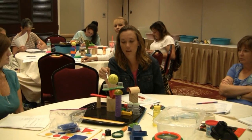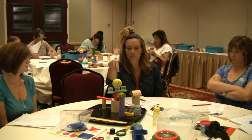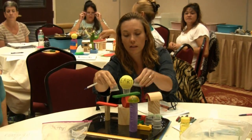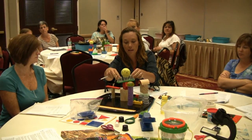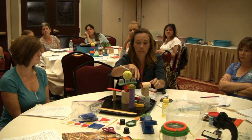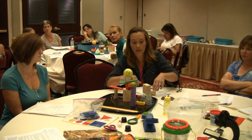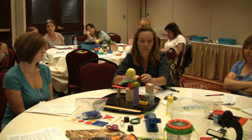We learned something about balance and measurement. In the middle of our structure is this sphere on the top, and then on each side is the same shape, and that will make it balanced. But if we take that off and put something heavier on there, we'll discover that it will fall off.